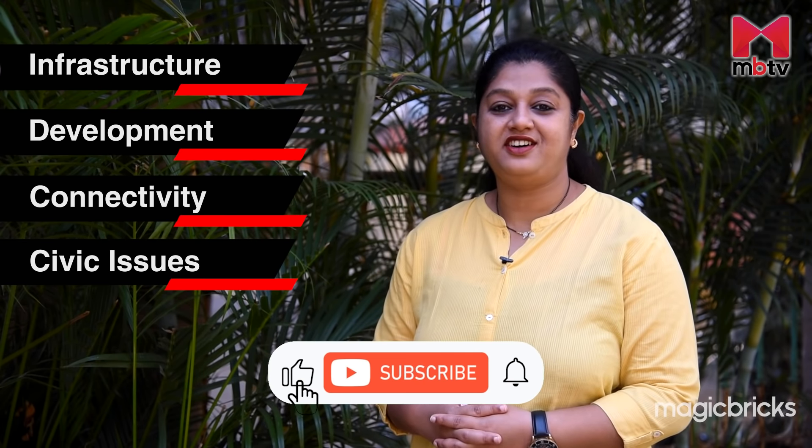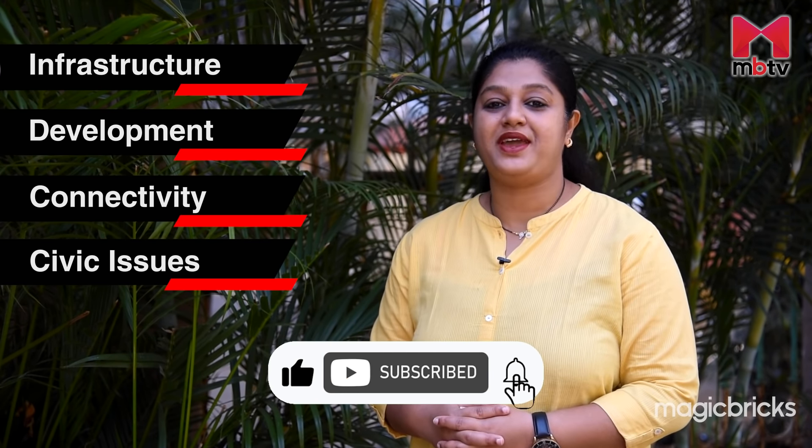Hello, I am Chetna Sadadekar and you are watching Locality Review on MBTV. Today we will review Mumra locality on the basis of its infrastructure, development, connectivity and also see if there are any civic issues. But before we head further, don't forget to subscribe to MBTV.